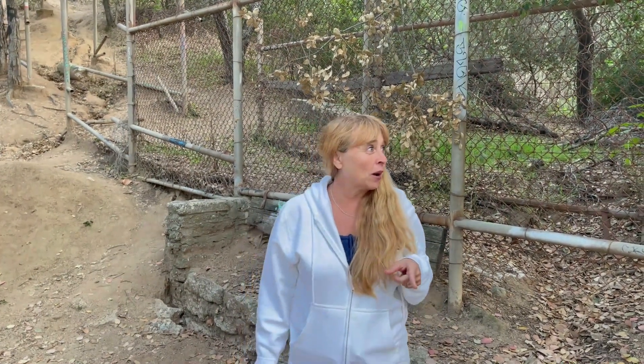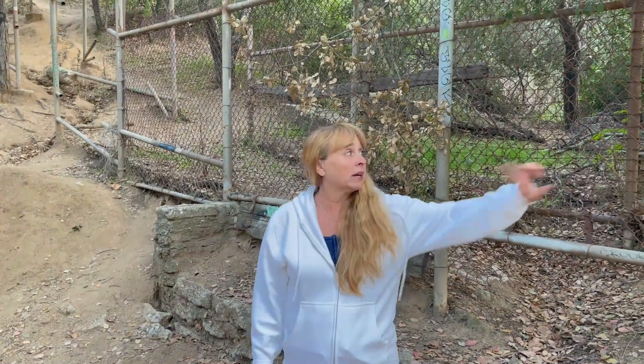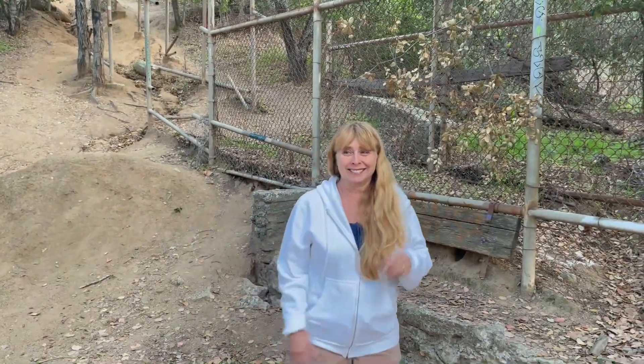Hey everybody. So today we are in Griffith Park in Los Angeles, California, and we are about to check out an old abandoned zoo. Now as you guys know, we have already checked out one zoo in Hartford, Connecticut. This one I think is going to be a little bit different — some more structures left behind. So without further ado, we're going to start heading up this walkway and we're going to take you to the old Los Angeles Zoo. Let's go.